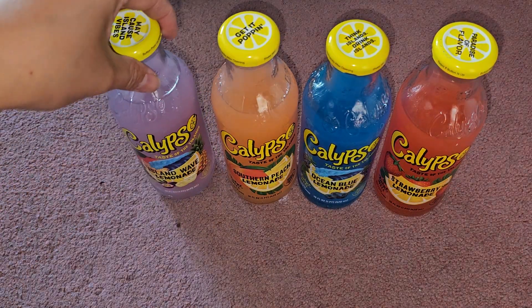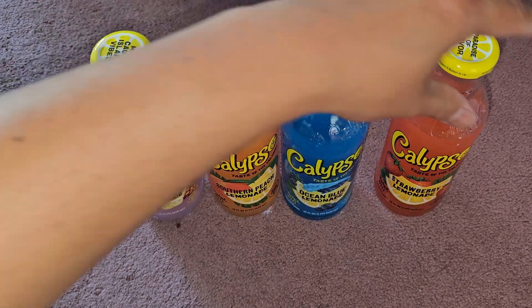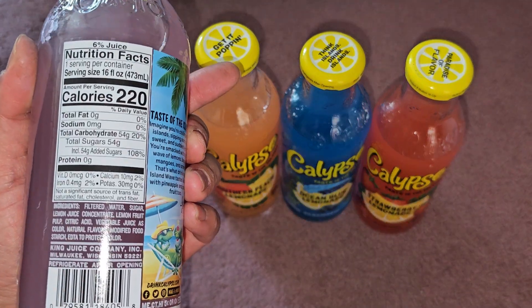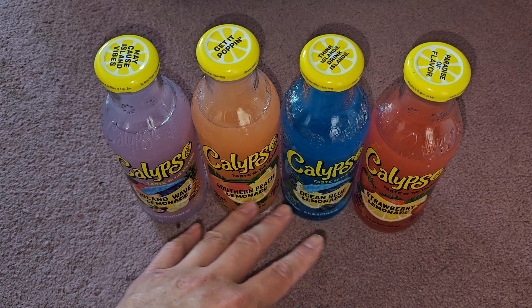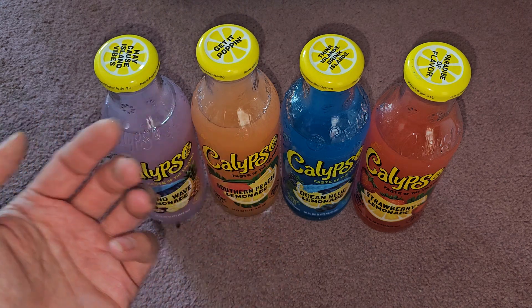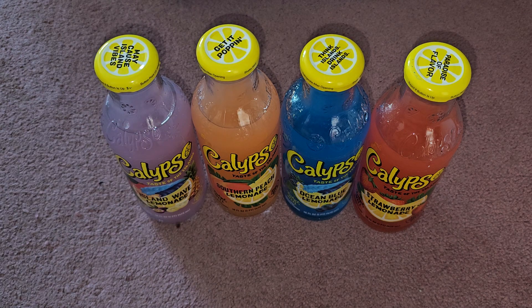To me they taste kind of perfumey, but everybody has different tastes — give it a try and let us know what you think. I feel there's way too much sugar. If you're going to drink this, probably drink just half a bottle — but I don't know anybody that's going to drink just half, so be careful. I feel these are dangerous; you could get diabetes drinking this stuff. Over 100% daily value of added sugar from one bottle — that's crazy.